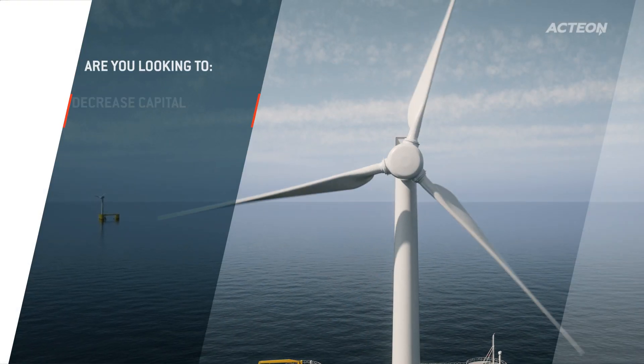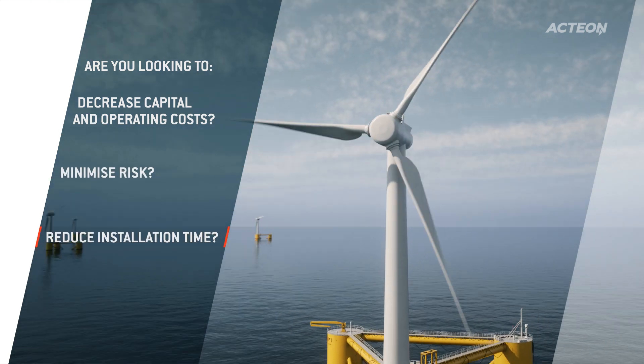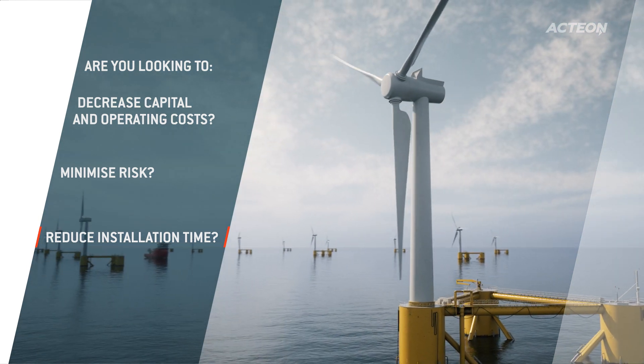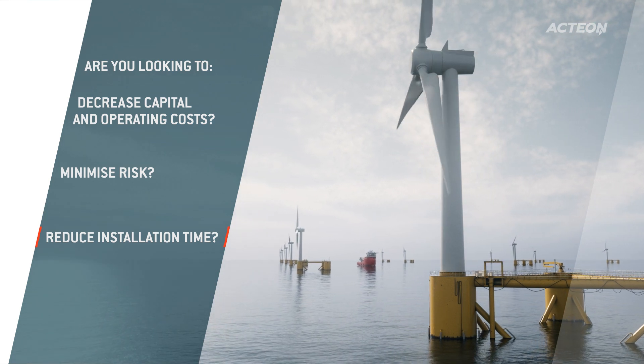Are you looking to decrease capital and operational costs, minimize risk and reduce installation time? Each of your floating wind projects faces distinctive challenges, including soil conditions, cable and mooring configuration and maintenance schedules.